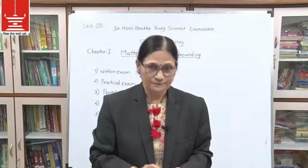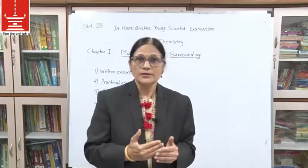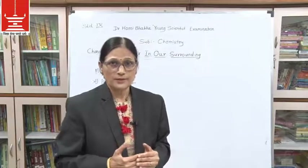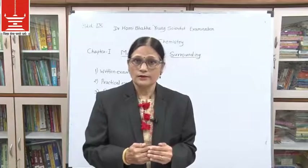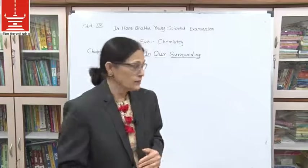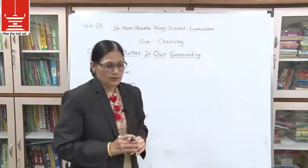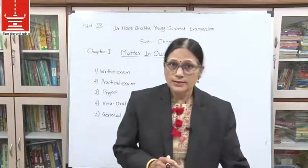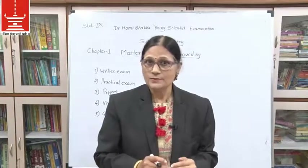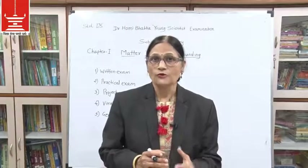Now we will turn our attention to chemistry topics. I will be teaching you chemistry. There are four topics in the CBSE 9th standard book under chemistry: first, Matter in Our Surroundings; second, Is Matter Around Us Pure?; third, Atoms and Molecules; and fourth, Structure of Atoms.